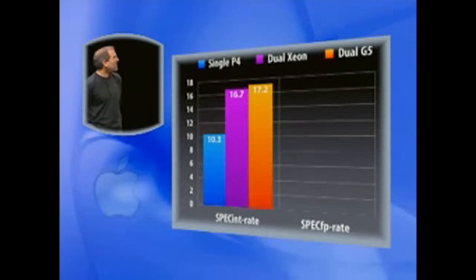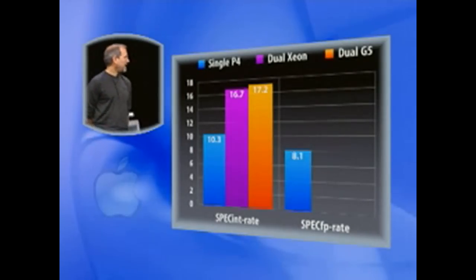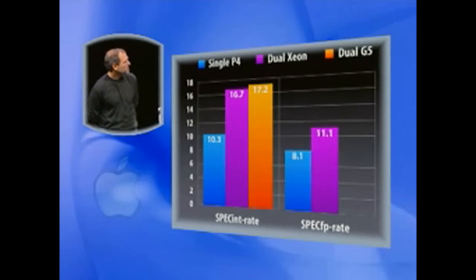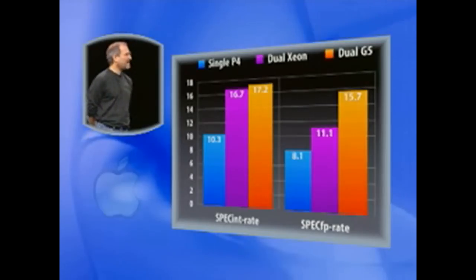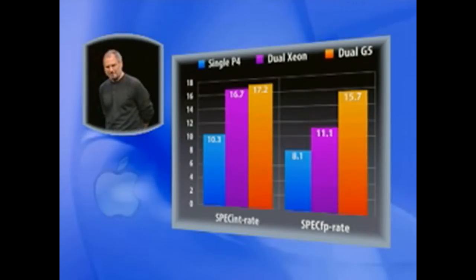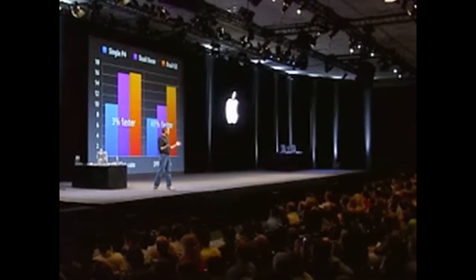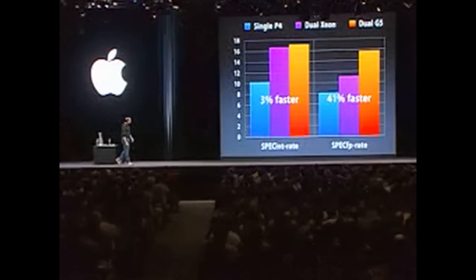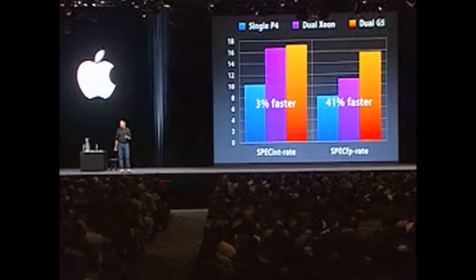Dual G5: 17.2. We edge them out on integer. Now let's go to floating point. 8.1 for the single Pentium, 11.1 for the dual Xeon, 15.7 for the dual G5. We are 3% faster on integer and a whopping 41% faster on floating point than the dual Xeon machines.